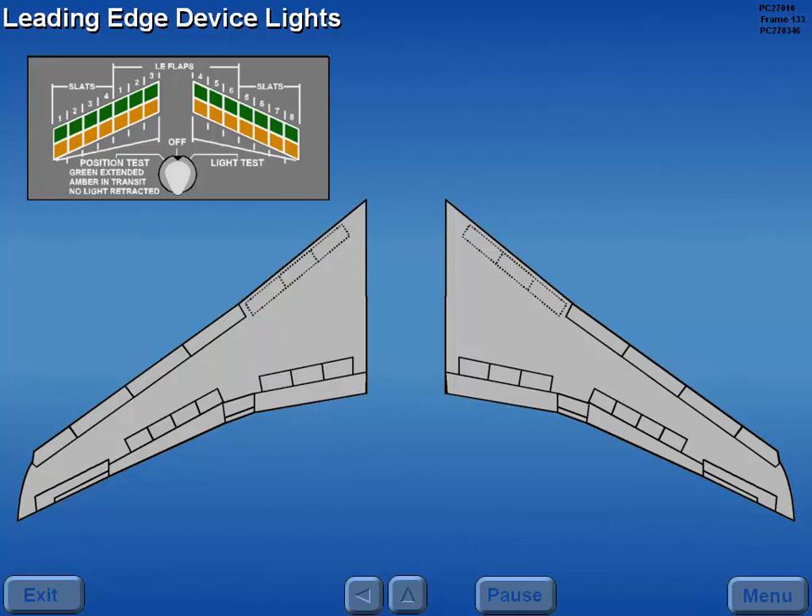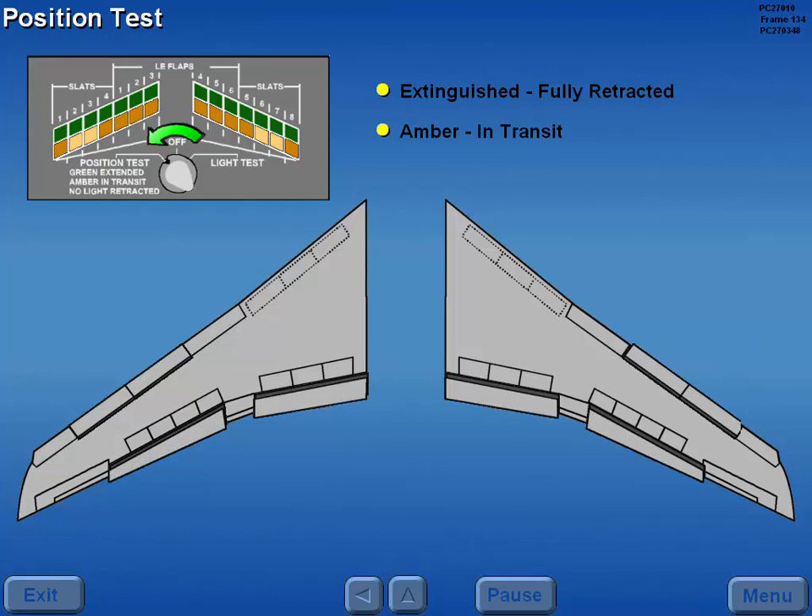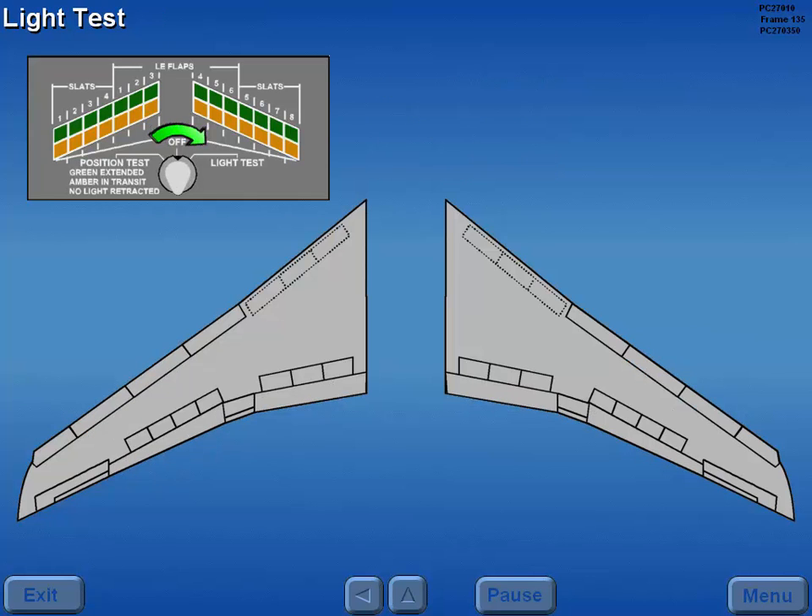Individual green and amber lights are provided to verify the position of the 14 LEDs. When the LED test switch is held in position test, the lights are extinguished when the devices are fully retracted. An illuminated amber light indicates the device is in transit. An illuminated green light indicates the device is extended. Rotating the switch to the light test position illuminates all amber and green leading edge device lights.